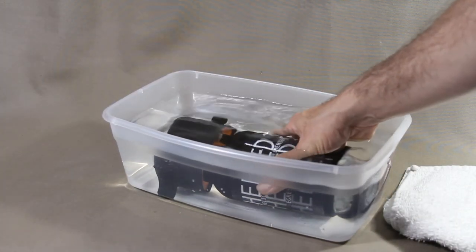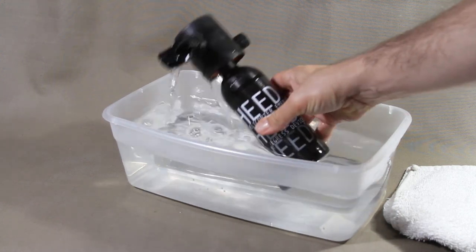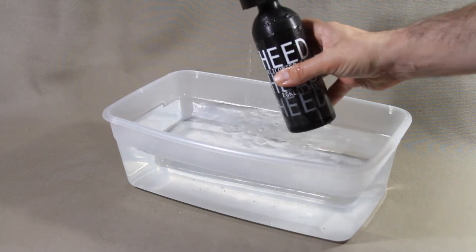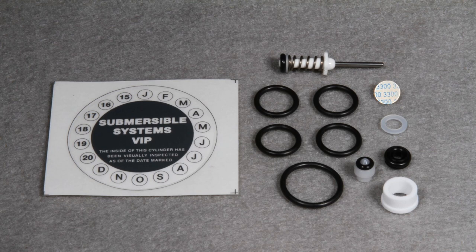If a unit does not hold air, and at least once a year, a leak test should be performed on the HEED 3 unit and referred for service if necessary. Every five years, the regulator should be serviced with a complete overhaul kit to lubricate key parts and replace degraded O-rings, rubber washers, plastic parts, and the burst disc.